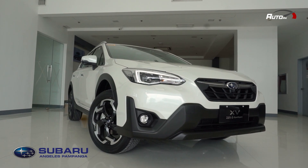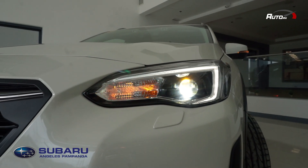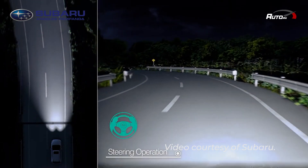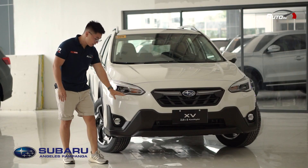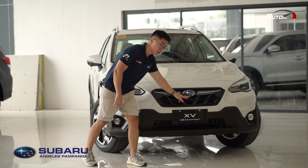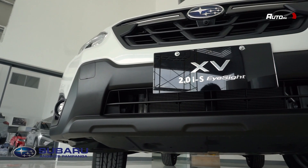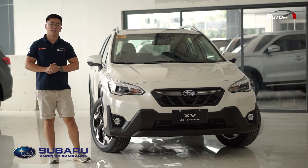In front, you get Subaru's latest design language. You have LED headlights and LED daytime running lights, and they are steering-responsive — meaning when you steer to the left, the lights will point to the left, and when you steer to the right, the lights will point to the right. You also have headlight washers, LED fog lights, and a camera here for the 360-degree cam. The black cladding around the bumper and grille has a nice texture, which adds to the overall sportiness of the vehicle.